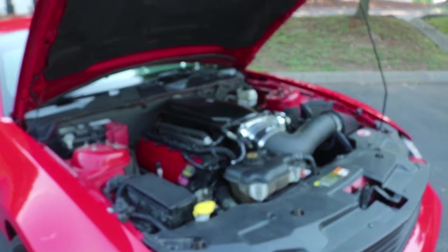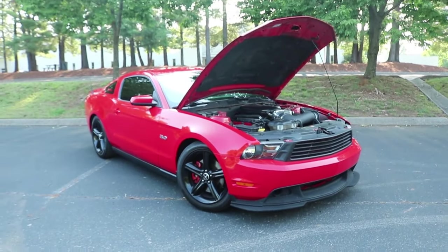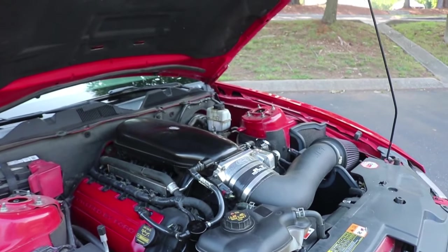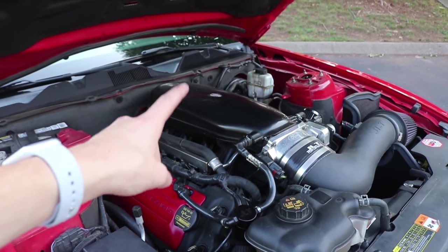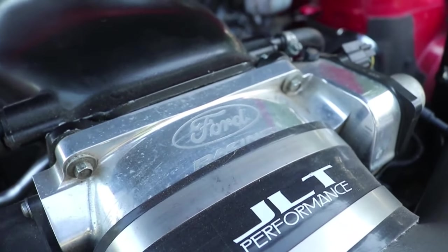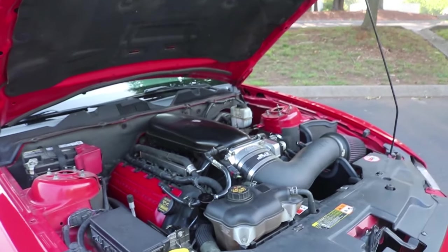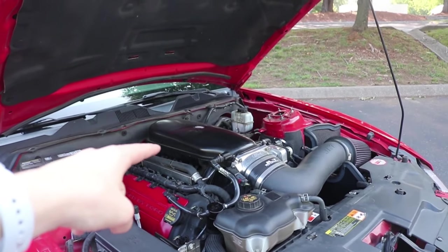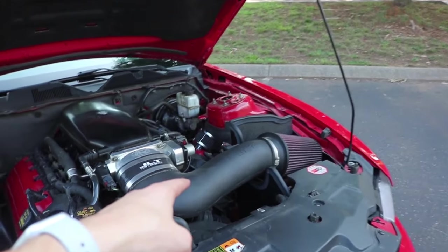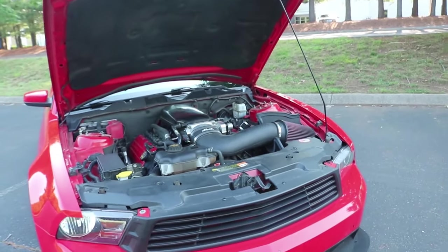It's super aggressive looking whenever you pop the hood. A lot of people see this car and it looks pretty much stock, but they don't expect this when I pop the hood. I do have plans to go ahead and paint it Race Red as well as the intake tube and then polish the throttle body. What I have right here is the Cobra Jet intake manifold, the Ford Racing monoblade Super Cobra Jet throttle body, and then the JLT cold air intake for the Cobra Jet setup. It's a super aggressive setup.